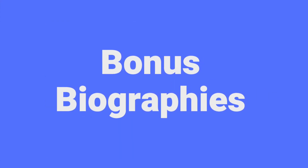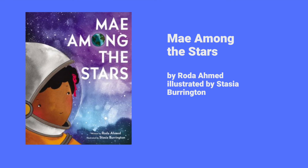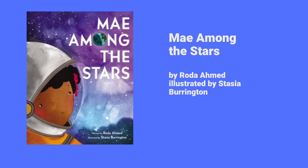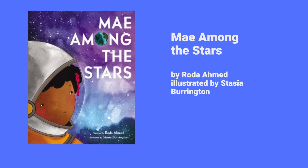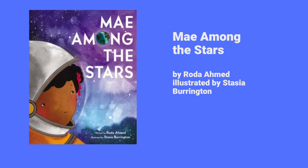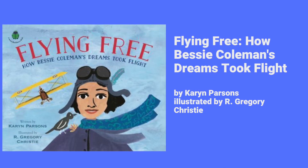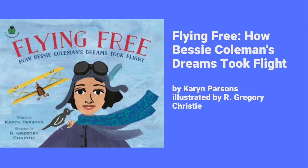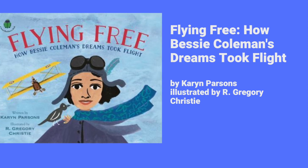Before we finish, I want to squeeze in two more bonus biographies. The first is Mae Among the Stars. When young Mae Jemison is asked by her teacher what she wants to be when she grows up, she tells her mostly white classmates that she wants to be an astronaut — a dream her parents wholeheartedly support, and she does of course become an astronaut. Then we have Flying Free: How Bessie Coleman's Dreams Took Flight, the story of Bessie Coleman, the first African-American woman to earn her pilot's license.